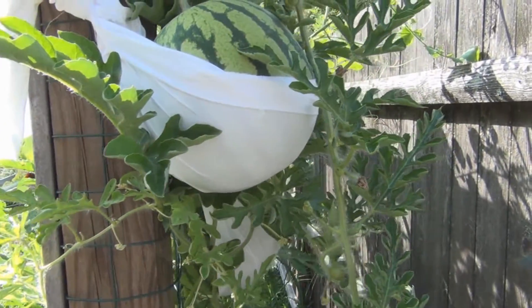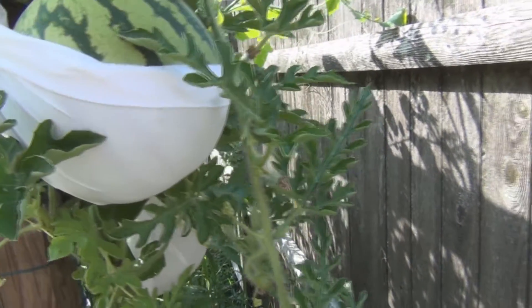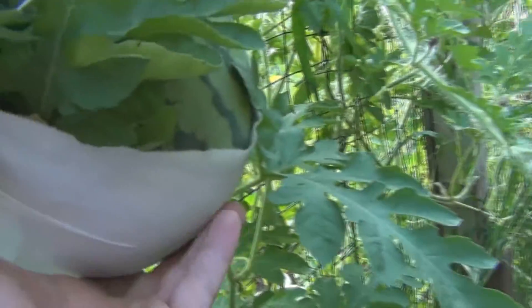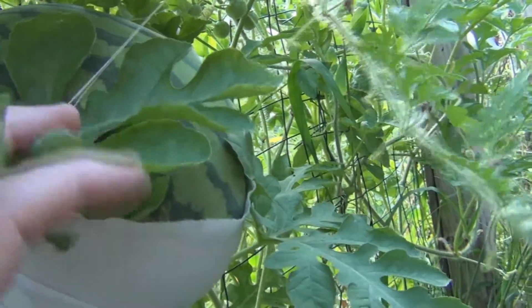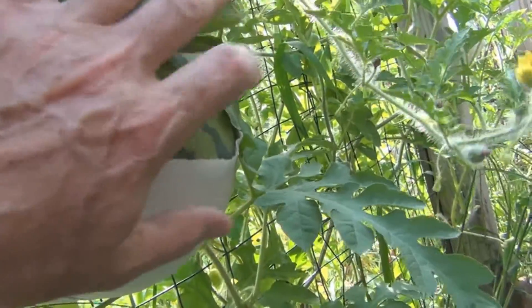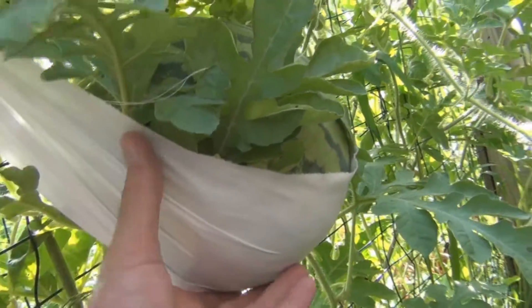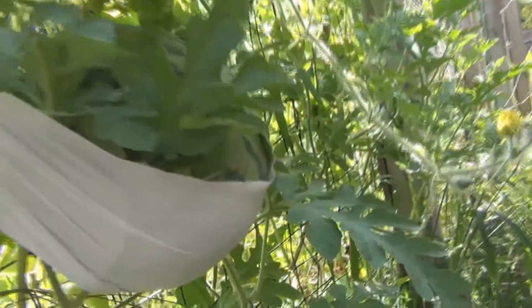And I have a couple of Amarillo watermelons — this one here. I have them in these little hammocks like I did last year. Look at this one, it's a good size. I don't think the tendrils are drying up yet so this still has some time to go. It's huge — that's got some weight on it.